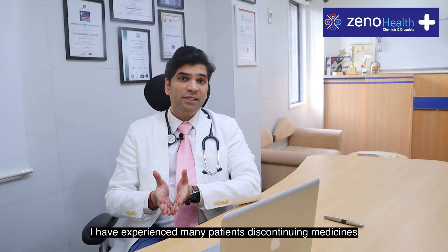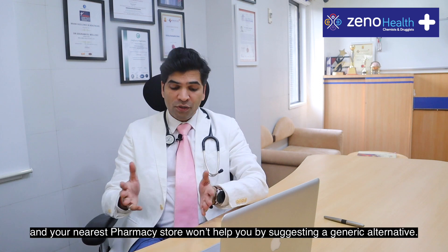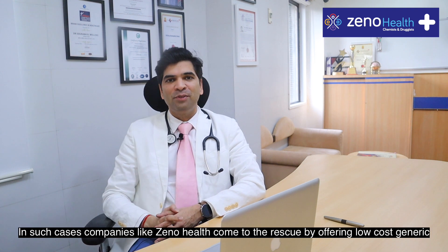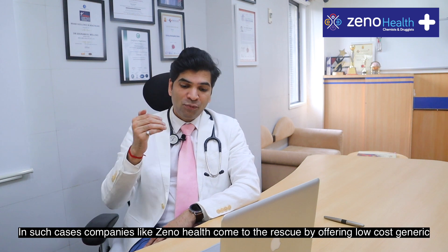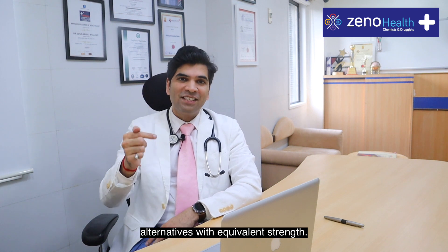I have experienced that many patients discontinue medicines because of the high cost. And obviously your nearest pharmacy store won't help you by suggesting a generic alternative. In such cases, companies like XenoHealth come to the rescue by offering low cost generic alternatives with equivalent strength.